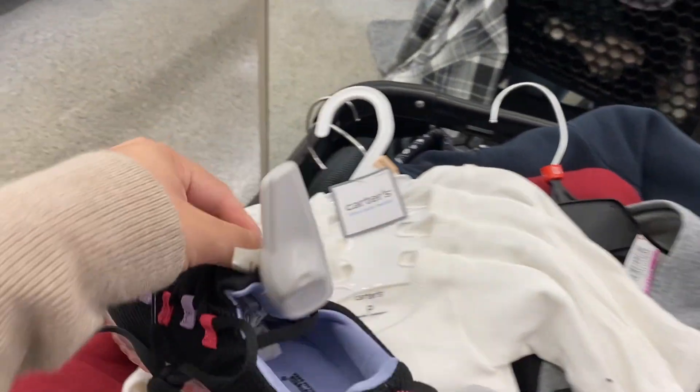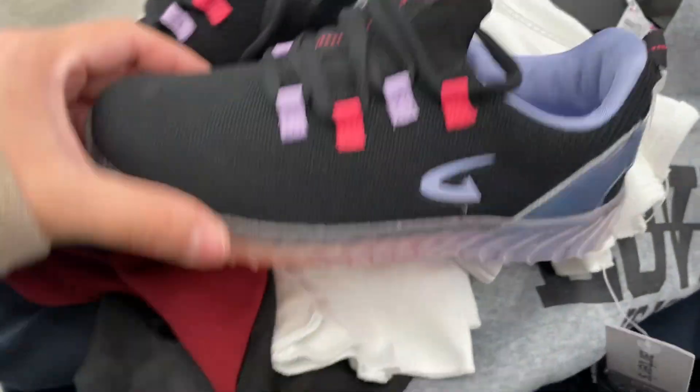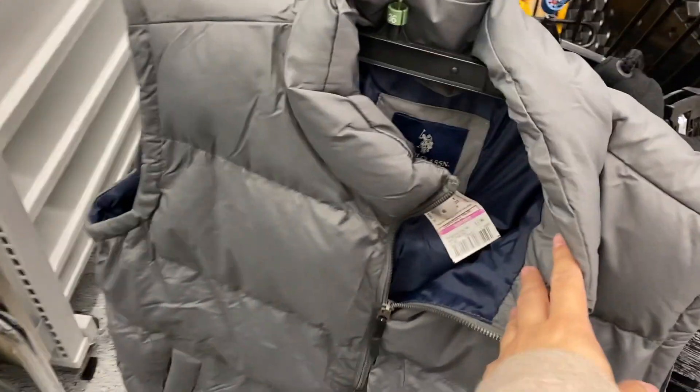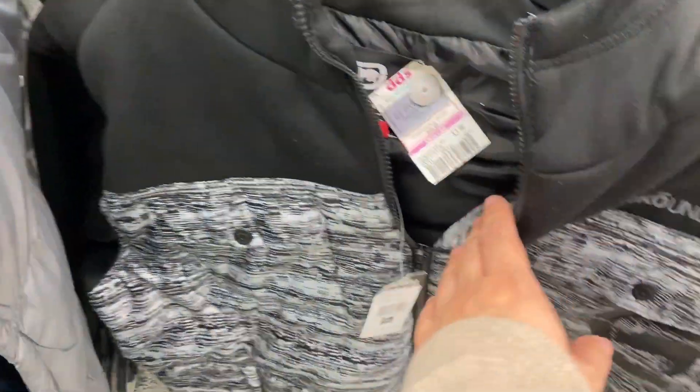I found some sneakers for $1.99. This is what they look like. A shirt — I found it for $0.49. These shorts or pants right here are for $1.99. Also this right here, I found it for $5.99, which is a great deal. This for $3.99.